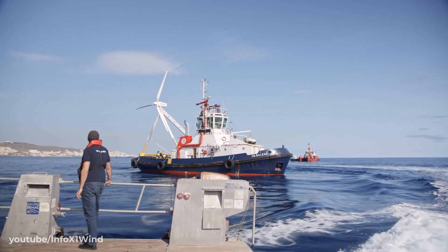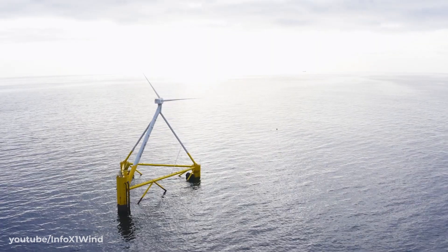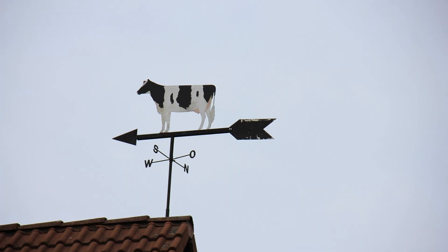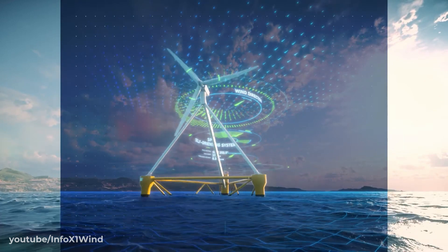The concept proposed uses a single point mooring system configured to point downstream. This essentially turns the turbine into a massive weather vane, allowing it to passively self-orientate, improving overall efficiency.